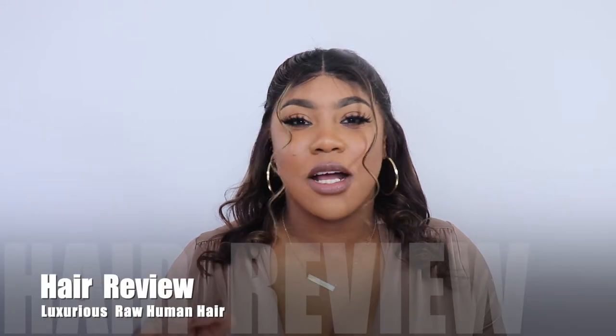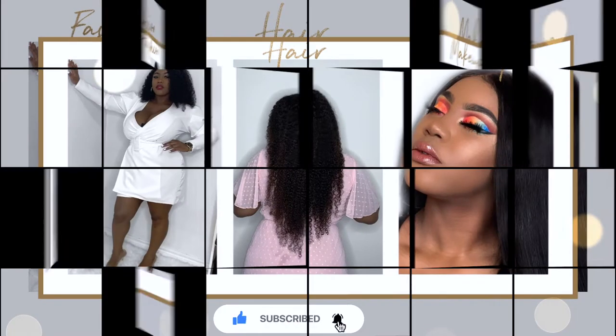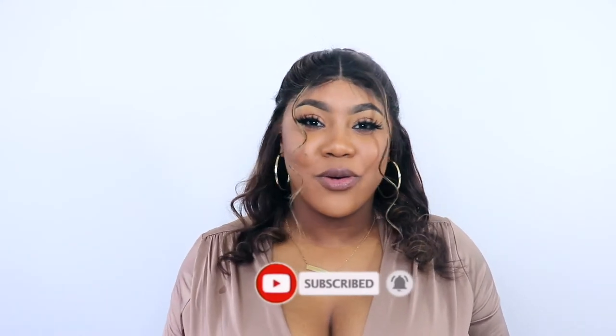Hey everyone, it's your girl Nastassia. Come on in — we're gonna sit down and talk about this wig that I bought from AliExpress. I'm gonna tell you what I ordered versus what I got, talk about the overall quality, and rate it for you guys. Before we get started, please hit that subscribe button, turn on the notification bell, and share this video with anyone you know who will be ordering from AliExpress soon.